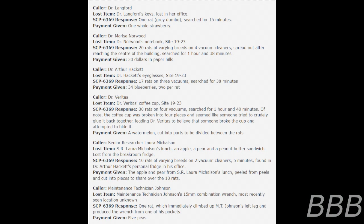Caller: Dr. Arthur Hackett. Lost item: Dr. Hackett's eyeglasses, Site 1923. SCP-6369 response: 17 rats on 3 vacuums, search for 38 minutes. Payment given: 34 blueberries, 2 per rat.